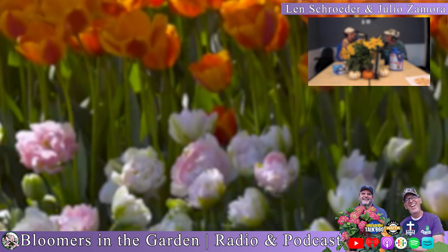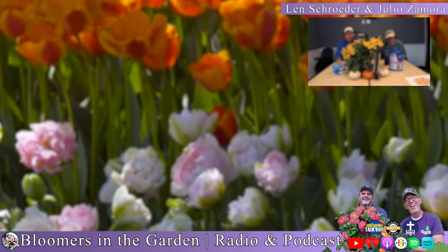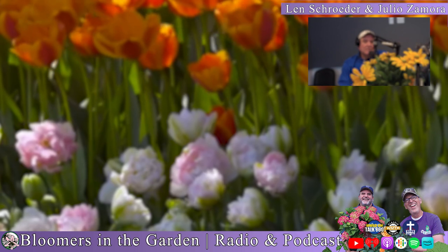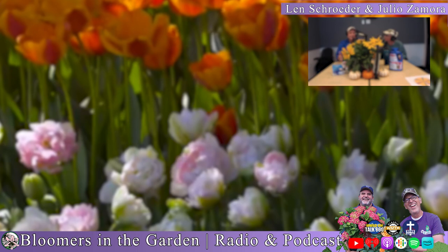Inside baseball on bulbs: bulbs are sold by size. We always tell you to go to your local garden center because you'll get top-size bulbs — the biggest bulbs possible. It's like buying fruit or shrimp; the lower the number, the bigger the shrimp. The same concept applies to bulbs. If you're overwintering the bulbs you take out of the ground, they're going to be that much bigger come springtime. That's why you want to do it — spring flowering versus summer flowering bulbs.